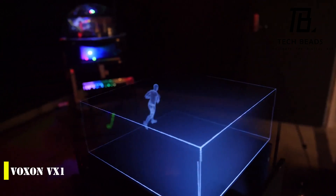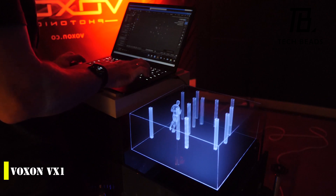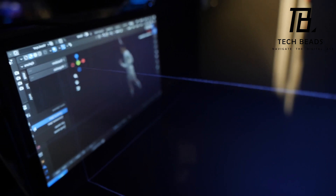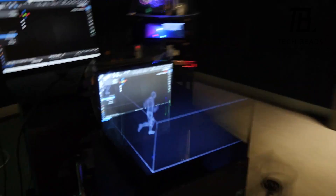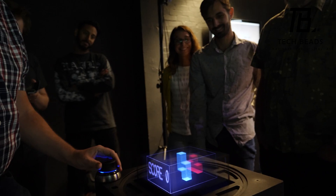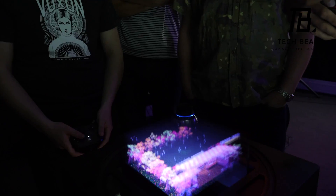Have you heard of the Voxen VX1? This incredible 3D table from Australia is a technological marvel that's sure to impress. With a special controller, you can move virtual objects with your hands, just like in Star Wars with their holograms. The device works by dividing the model into horizontal layers and projecting each layer at the correct height thanks to a glass dome. The working area is an impressive 7x7x3 inches, with a maximum resolution of 1000x1000x200 pixels. It supports Unity and Connect modules, as well as DICOM, the international standard for managing and communicating medical images and data. The Voxen VX1 is a game-changer in the world of 3D technology.